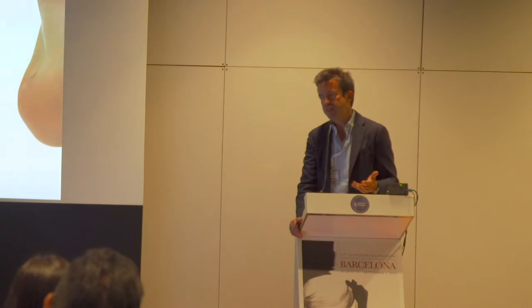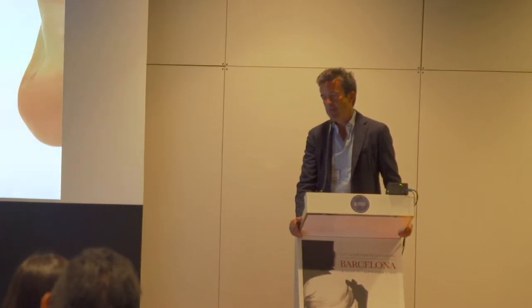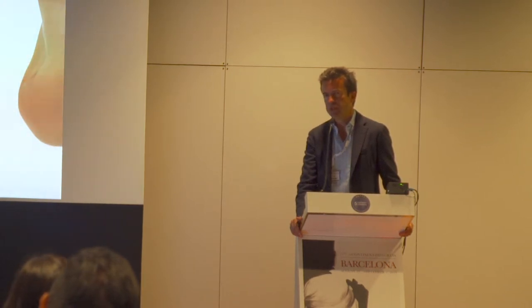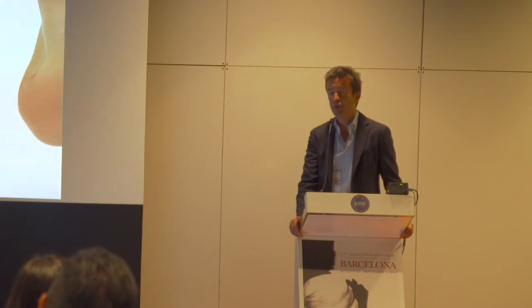From three years ago we started with the high definition lipo. High definition lipo is a new concept that was invented around 15 years ago — it was invented by Dr. Henry Menz from the United States. The pioneer of this technique is Dr. Alfredo Hoyos. He's from Colombia — he's my master.